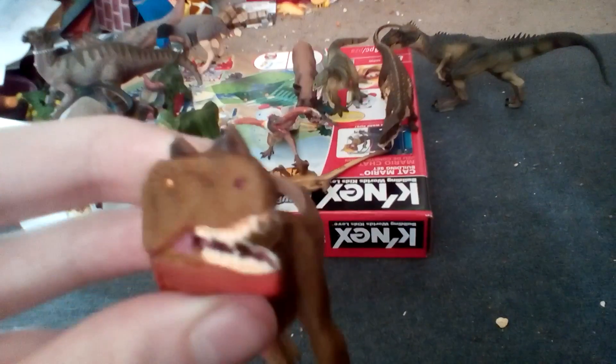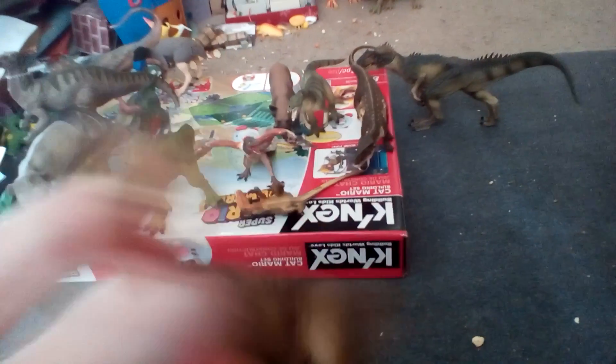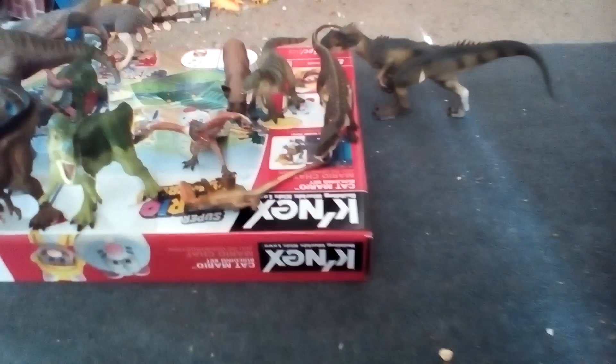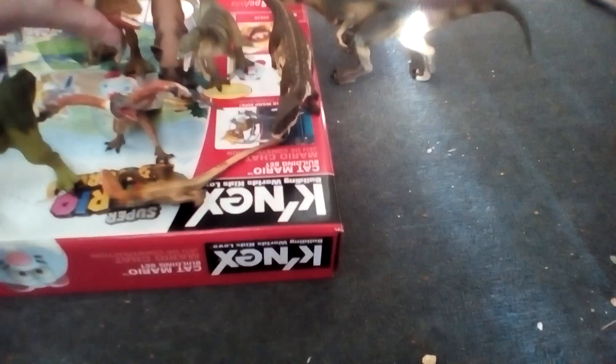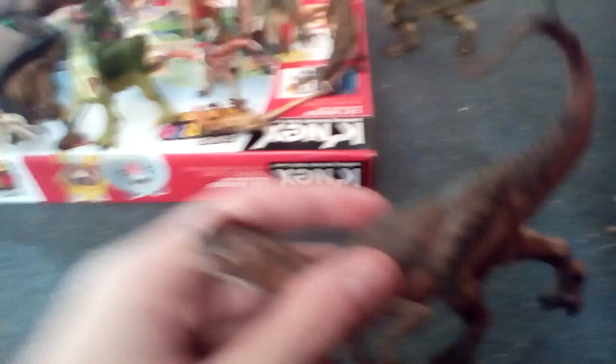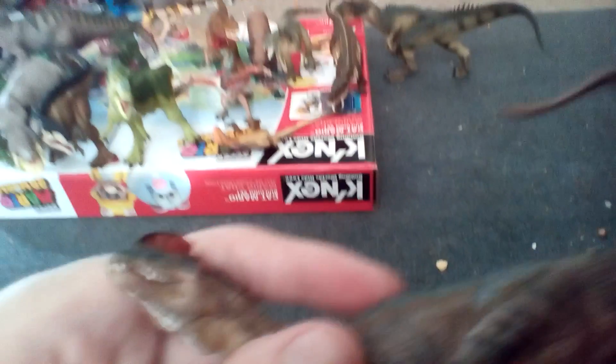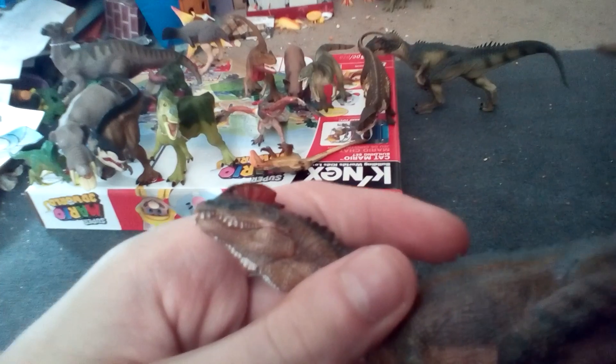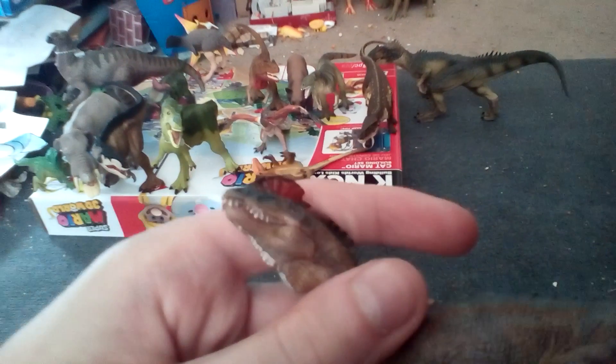And now for the newest member of the Ceratosaurus gang — this dinosaur will be a female in the series. And now for the newest member of the Dilophosaurus pack — this one will also be a female, and has a weird neck thing, but it's probably just some painting error on my toy.